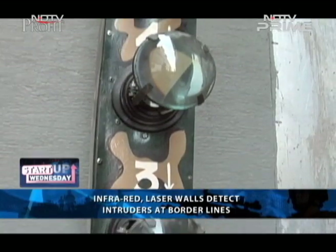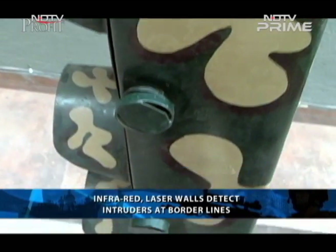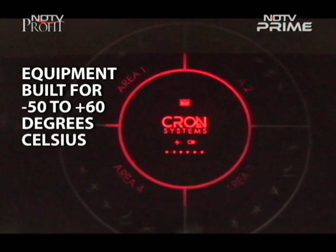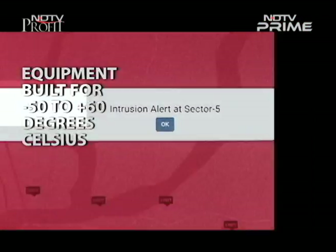Prone to unpredictable weather and rough terrains at border lines, they say this military grade equipment is built to work from minus 50 to plus 60 degrees Celsius. But temperature isn't the only problem they face. The biggest problem nobody knows is borders have a lot of rats and snakes, and they love chewing on the optical fibres. It's one of their favourite hobbies — they just eat it and it's a crore of cabling done again.